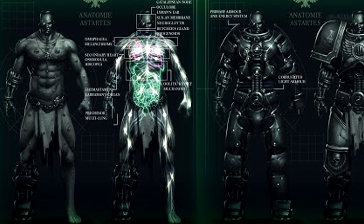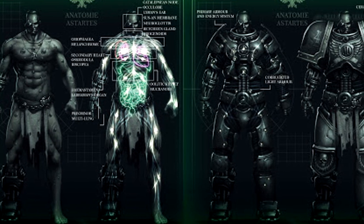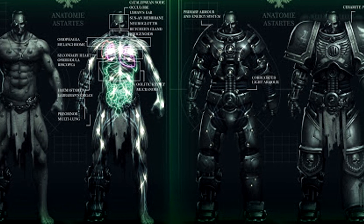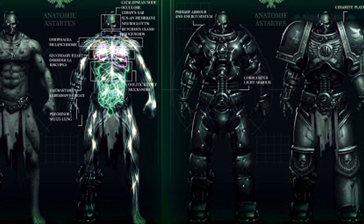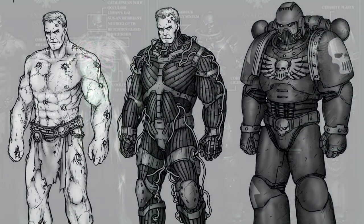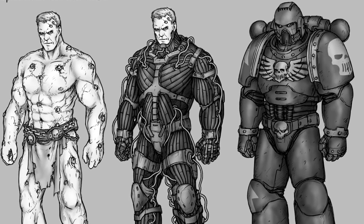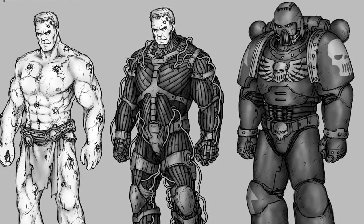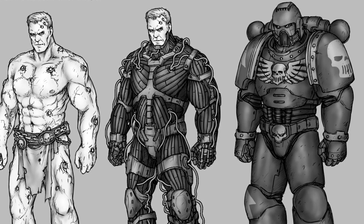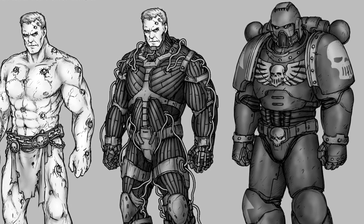Although the power armour offers a high level of protection, it is relatively heavy. To prevent reductions in mobility of the Astartes, it is linked with electro-impulse fibre bundles designed to biomechanically amplify and replicate the wearer's actions and further enhance their strength. The Black Carapace gene seed organ implanted within the Space Marines allows them to be neurally linked with the suit of armour through the various plug-in transfusion ports found in their bodies, turning the suit into an exoskeletal canopy that moves with all the speed and precision of the Battle Brothers' own body.